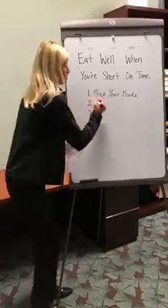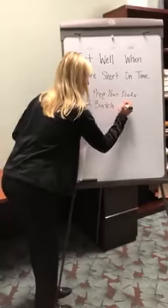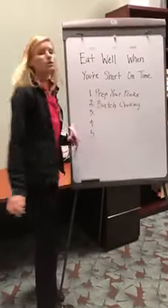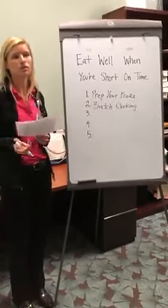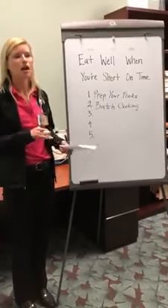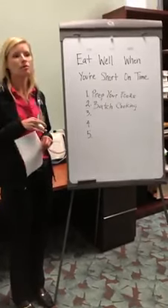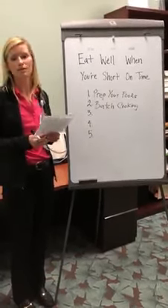The second tip is to utilize batch cooking. This is when you cook a large amount at once — doubling up a recipe. You only have to clean up all your pans and utensils one time. You're able to cook for a bunch of people, up to three to four people, and it just saves you a lot of time.